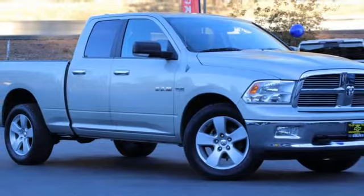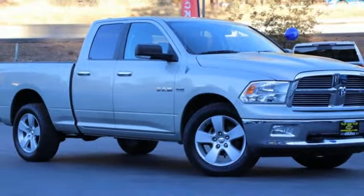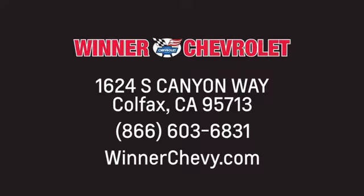There's even more to see in person. Take it for a test drive today. Winner Chevrolet — call, click, or stop in today. We're conveniently located at 1624 South Canyon Way in sunny Colfax, California.